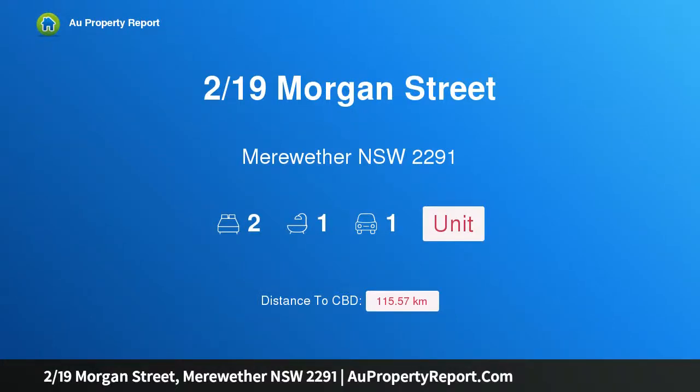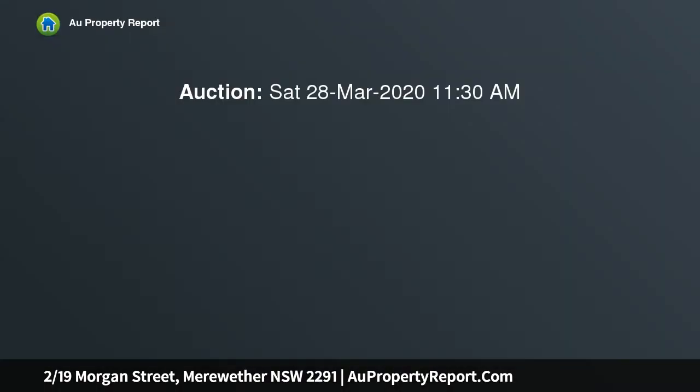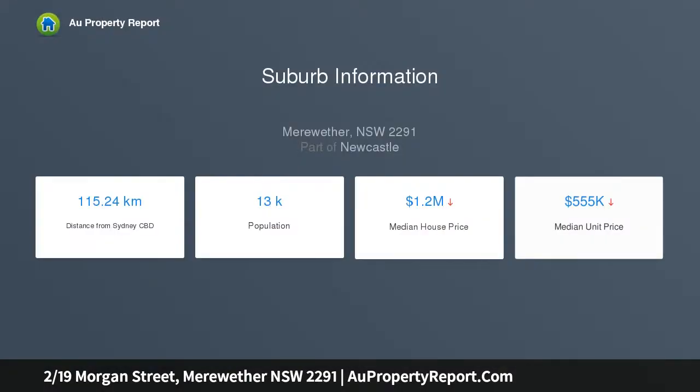I am glad to introduce property 2/19 Morgan Street, Merewether, New South Wales 2291. Smartly renovated two-bedder embraces the Merewether lifestyle — a perfect haven to enjoy everything there is to love about Merewether and the Junction. This first floor two-bedroom apartment offers instant appeal, sporting a bright and breezy vibe with crisp neutral decor, new floor coverings, new lighting, new blinds, and fresh paintwork.